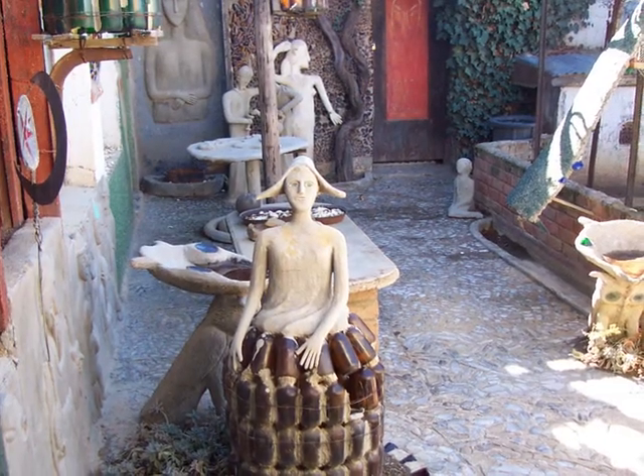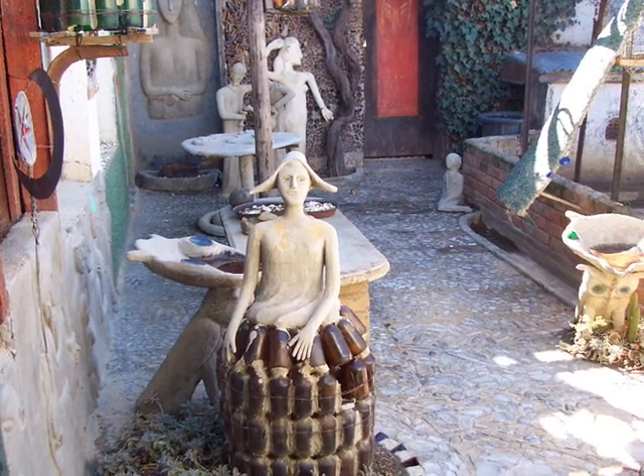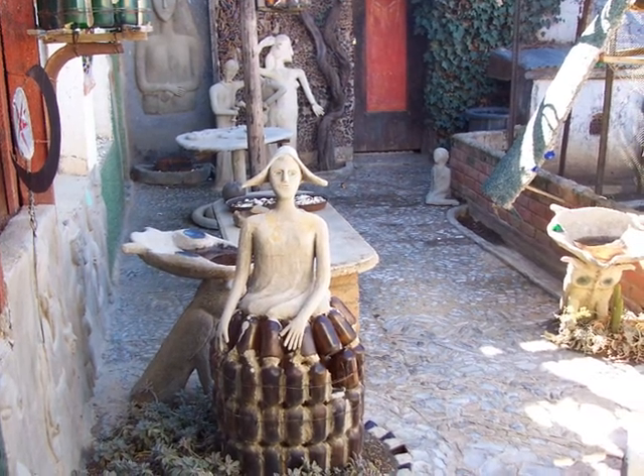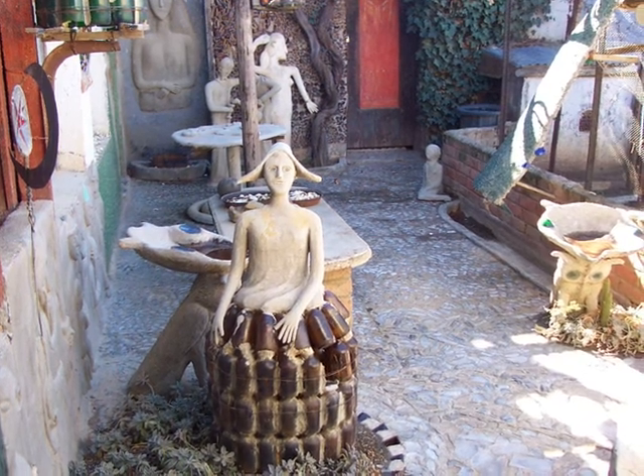Her backyard was very large and she became extremely passionate in her work, creating the creatures that you are about to see. However, she seemed very frightened to leave the house or to be seen by the local villagers.